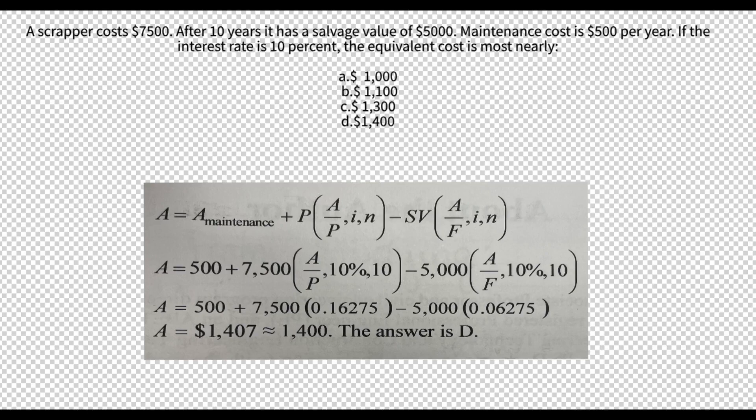Results: option C, $1,300, is the closest approximation. This highlights the importance of understanding and applying the concept of equivalent annual cost to make informed financial decisions in engineering and economics.